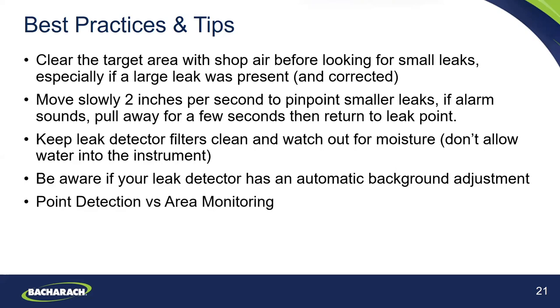Also, the point about point leak detection versus area monitoring: point leak detection is using an instrument such as the H10 Pro, TruePoint IR, or Informant 2 — finding leaks at the specific leak point. Area monitoring is more closely related to the PGM IR instrument, where you're actually testing a larger area to hone in on the cloud of refrigerant and find the potential refrigerant leak.